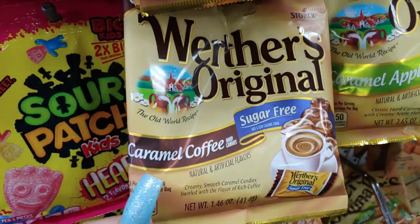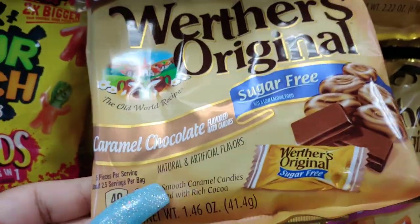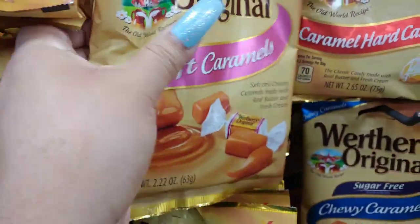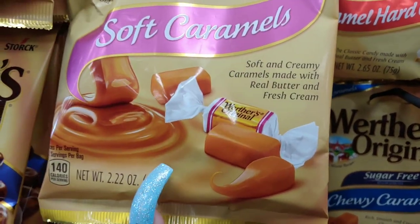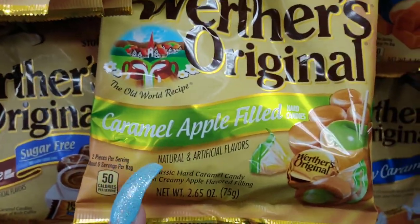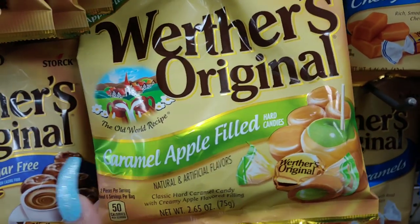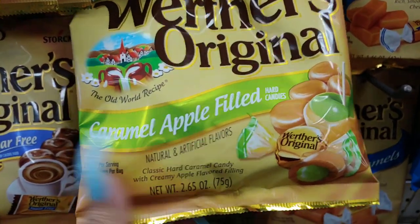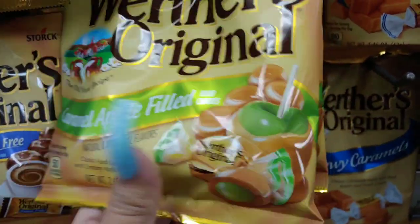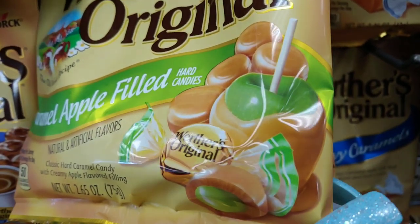They have Werther's Original sugar-free caramel coffee and caramel chocolate. These soft caramels look delicious — I've tried these before and they're really good. Soft and creamy caramels made with real butter and fresh cream. I also love the caramel apple filled ones. I like the caramel apple pops they sell here at Dollar Tree that come every year around Halloween — the lollipop kind with the caramel inside. Look at that packaging with the caramel green apple — really cute.